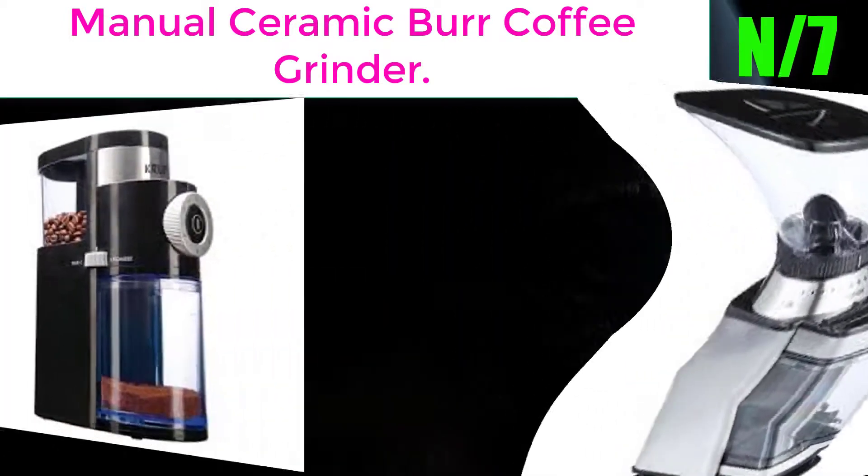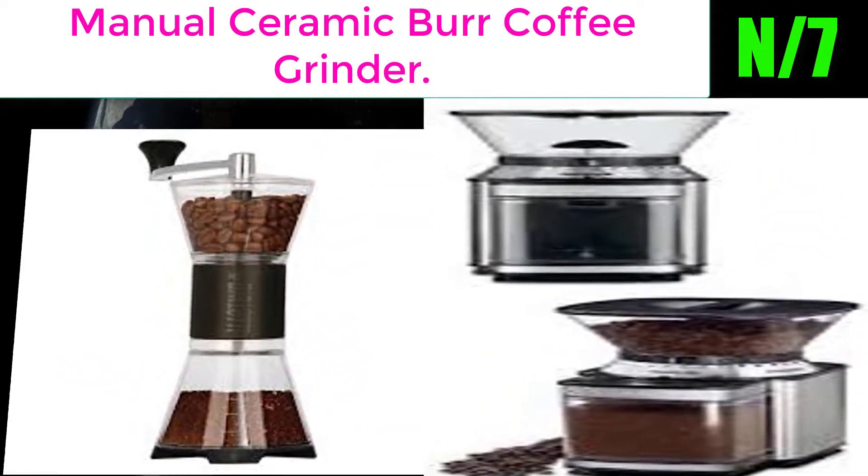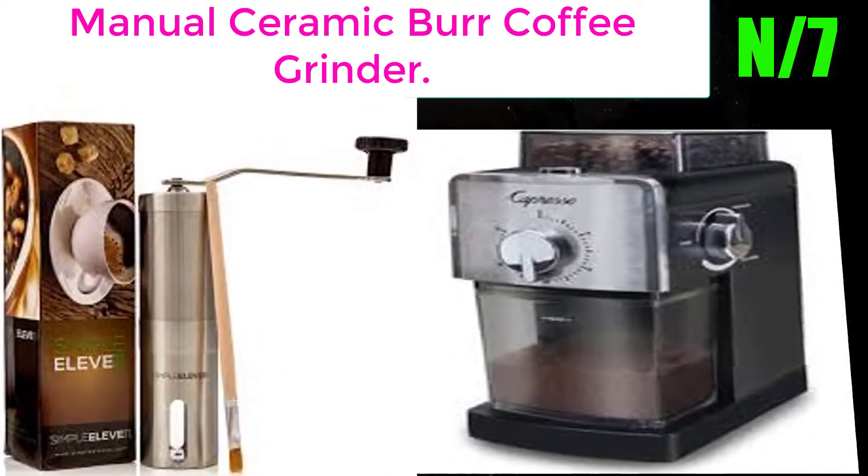Number seven: the manual ceramic burr coffee grinder. Bassani's Massignino is the brand's newest line of manual coffee grinders that provides the ultimate coffee grinding experience.